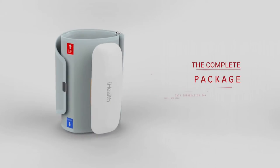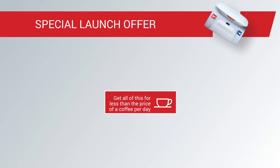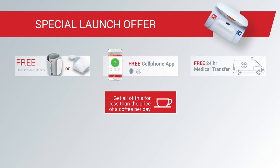CardioFit is a proudly South African, world-first, all-inclusive system to manage your high blood pressure. For less than seven rand a day, you will receive the iHealth blood pressure monitor and smartphone app, valued at 1,600 rand, as well as 24-hour medical transfer and access to ER24's emergency call centre.